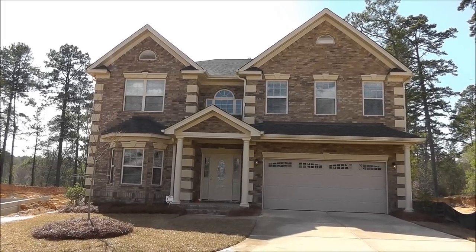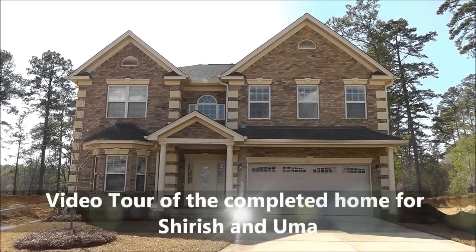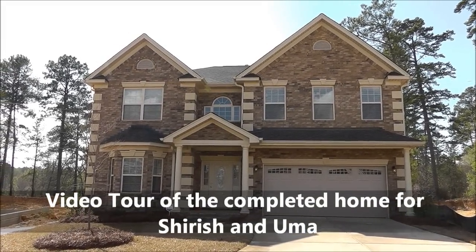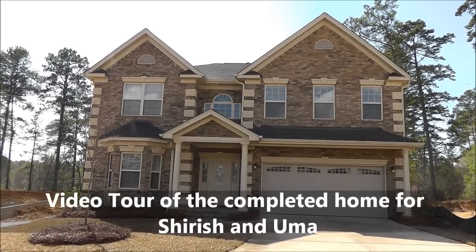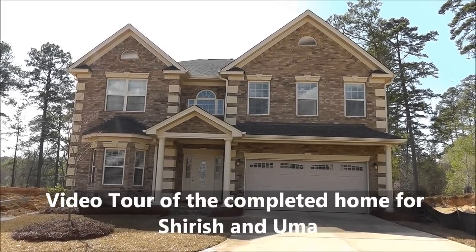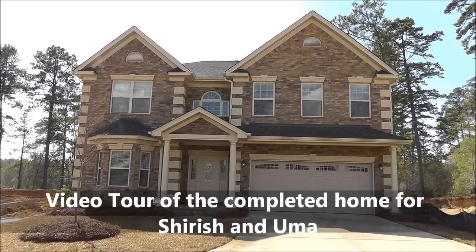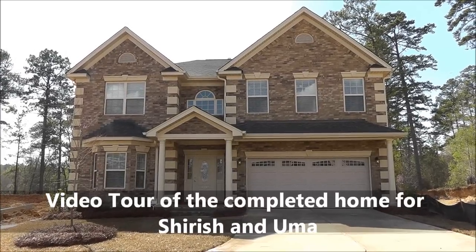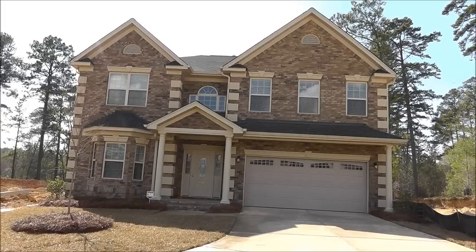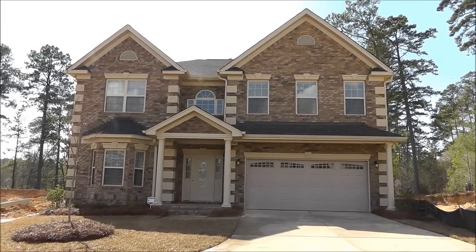You may recognize this house, you may not, because we actually started a video diary of this home when it was just a wee lot with nothing on it. We've followed it all the way to this day that the new family takes possession and turns it into a home. This has been a BuildWatch video series. We've watched Uma and Sharisha's new family home here in Lexington being built from the ground up.